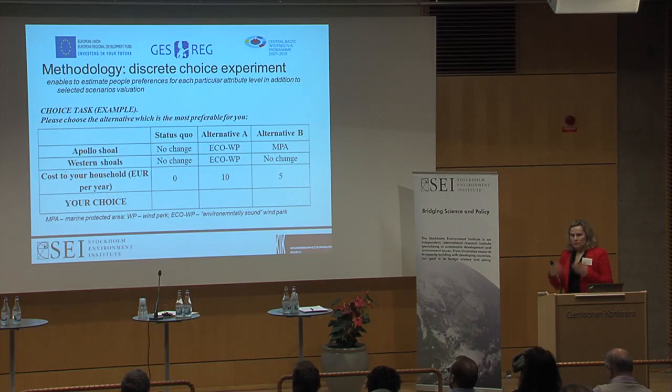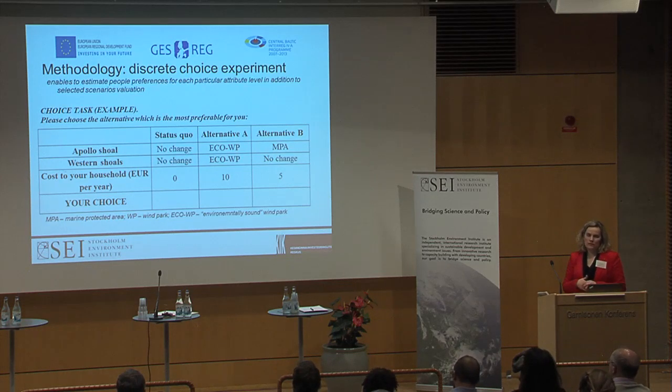How to ask people how much they are willing to pay — we used a discrete choice experiment method, not a contingent valuation that would give us a certain sum for different scenarios. This discrete choice gave us the opportunity to work with some 15 different scenarios. We asked about the status quo where nothing happens and the area is not protected and some mining could carry on, and alternatives of either ordinary wind parks or more eco-friendly wind parks. People had altogether 12 choice cards, and the cost levels were 0, 2, 5, 10, and 20 euros per year.